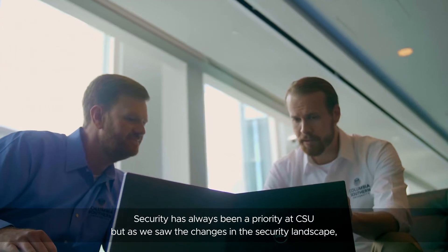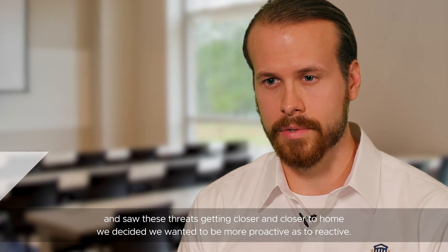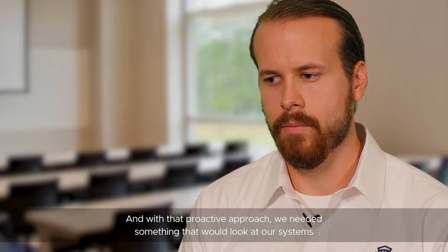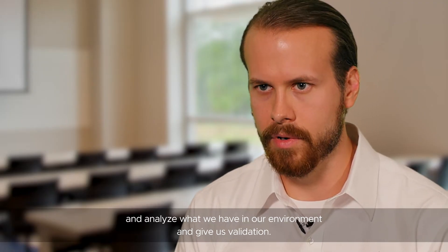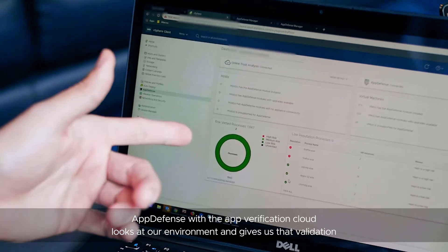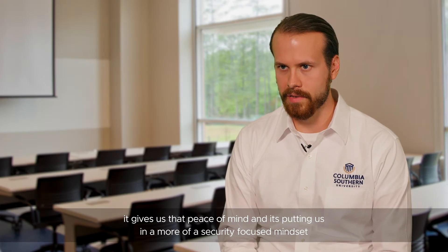Security has always been a priority at CSU, but as we saw the changes in the security landscape and saw these threats getting closer and closer to home, we decided we wanted to be more proactive than reactive. And with that proactive approach, we needed something that would look at our systems, analyze what we have in our environment, and give us validation. AppDefense with the verification cloud looks at our environment and gives us that validation and peace of mind.